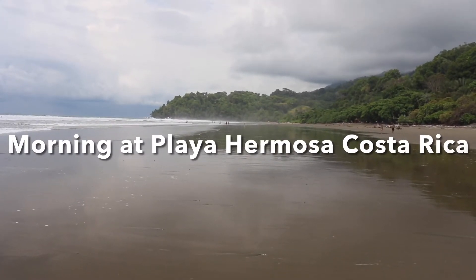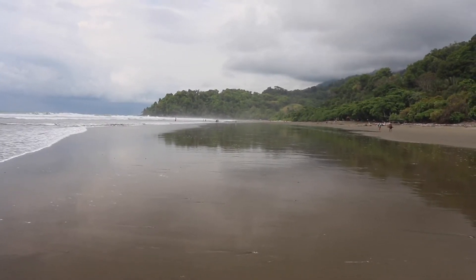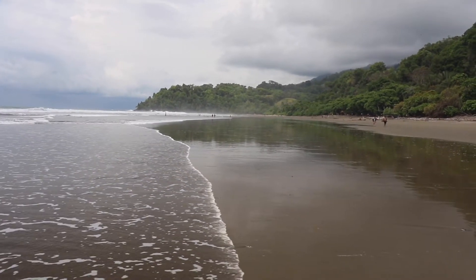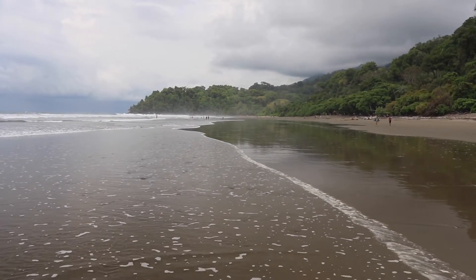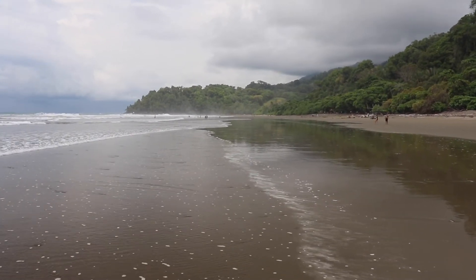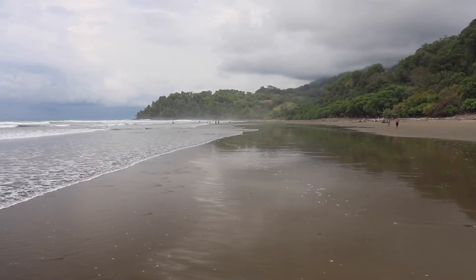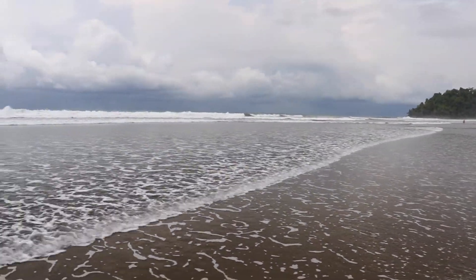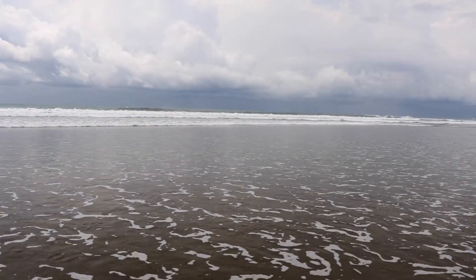I'm at Playa Hermosa at the southern peninsula in the Costa Bellina area, about three kilometers north of Lluvita. It's a cool big beach. Some locals and some tourists are out already walking. A little cloudy today. Finally got the big rain last night — first time in almost a month I've been here.